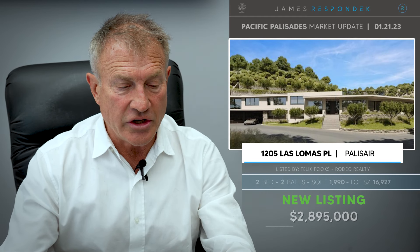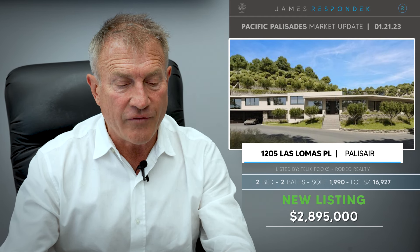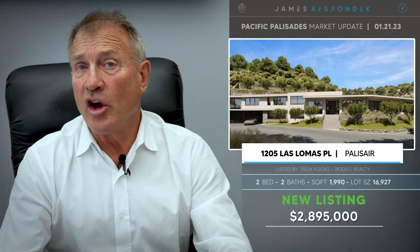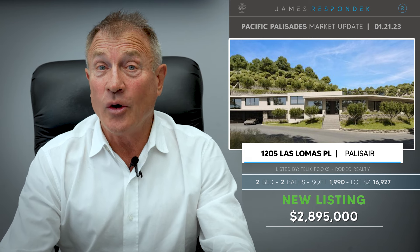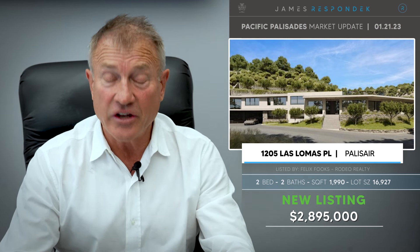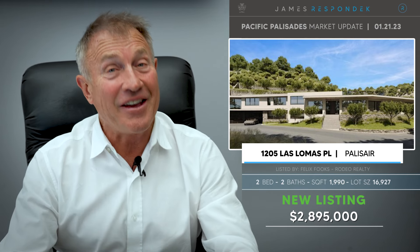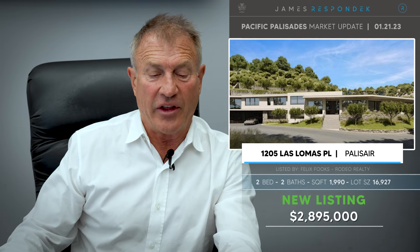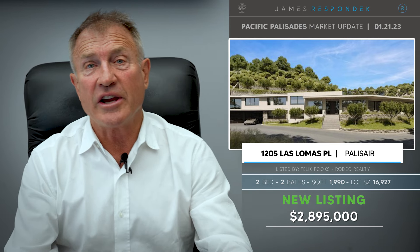Just listed: 1205 Los Lomas Place, adjacent to the upper El Medio area. This is a fixer teardown with 2,000 square feet, but the lot is 17,000 square feet. A little over half of that is flat, so somebody's going to build a really nice house there. There are views apparently from a rooftop deck.